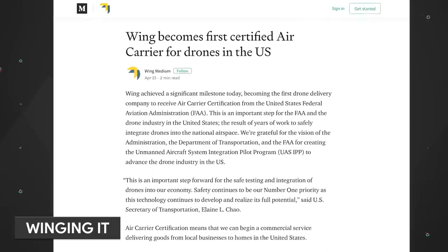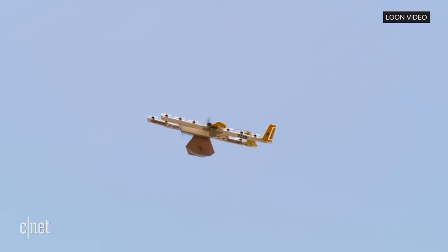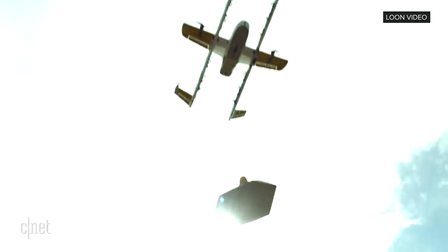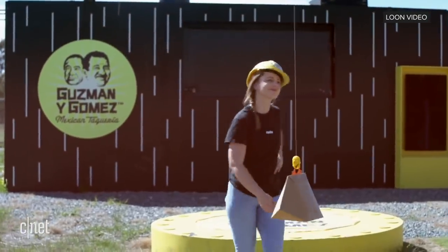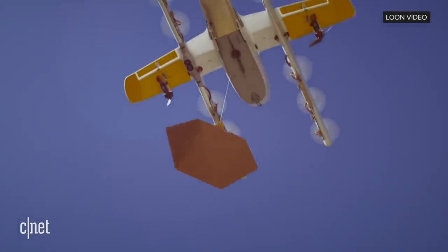Wing has gotten the go-ahead for drone deliveries in the U.S. from the FAA. The FAA gave Wing air carrier certification, which means the company can begin a commercial service delivering goods from local businesses to homes in the U.S. The company says testing will occur in Virginia with the goal of a delivery trial later this year. A quick reminder that Wing is owned by Alphabet.